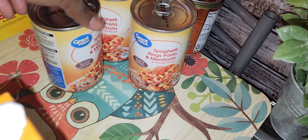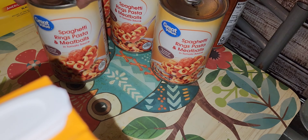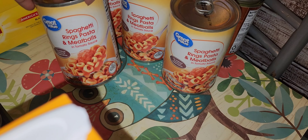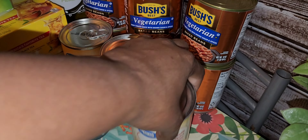They didn't have what I wanted for non-stick spray, so these are substitutions — canola oil and butter-flavored non-stick spray.